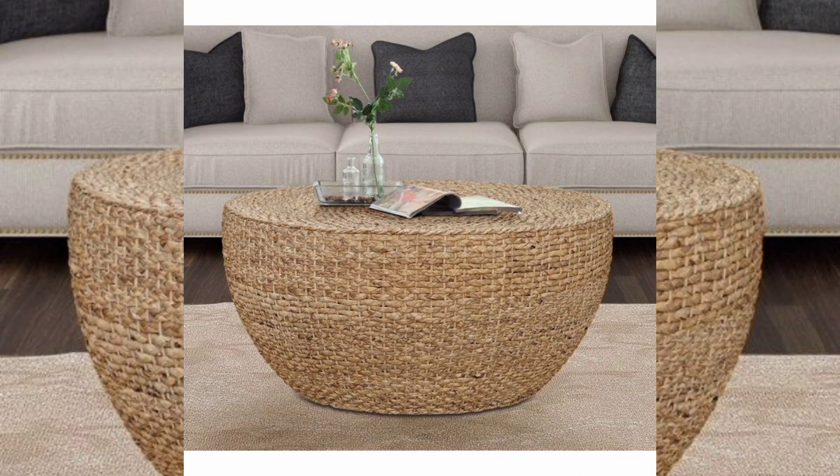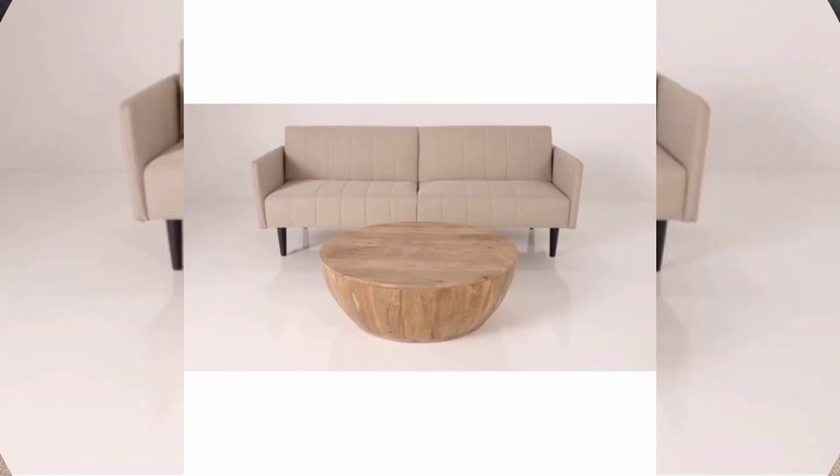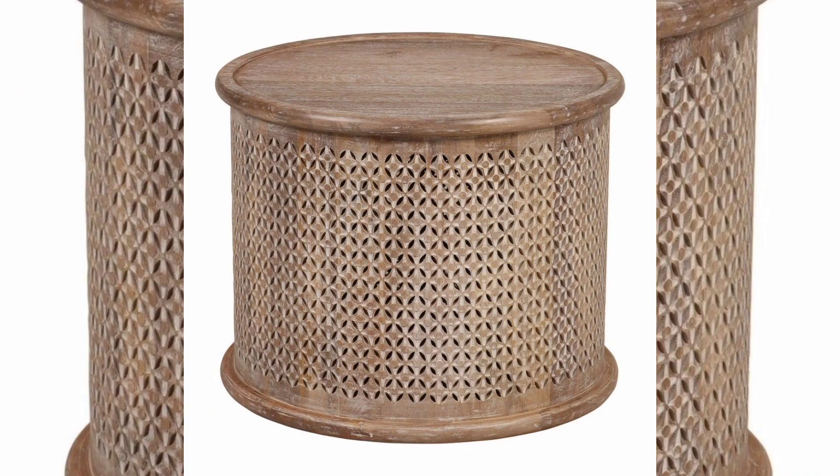Glass. A glass top paired with a drum-style base can create an airy and modern coffee table design. You can choose from clear, frosted, or tinted glass to match your decor.